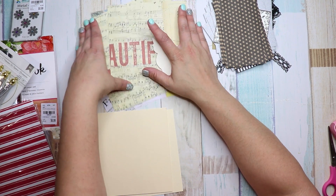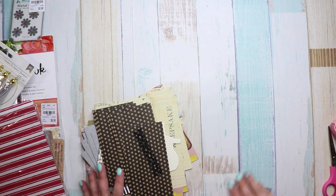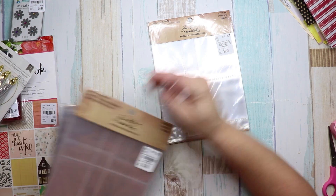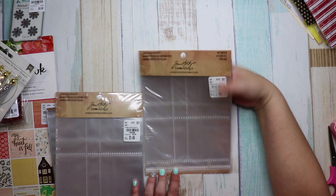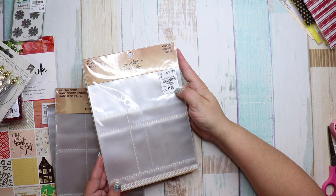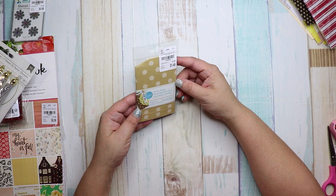It would be cool to do a challenge where you could only use what's in the pack — make a card and a couple of other things. I also got three packs of these Tim Holtz pocket pieces because I have a fuse tool and want to mess around with different pockets. The number is 1488-0086 and it was $1.49.